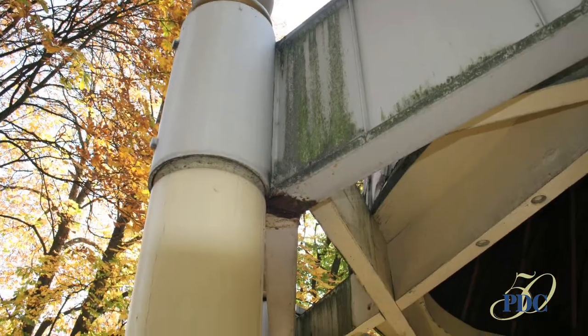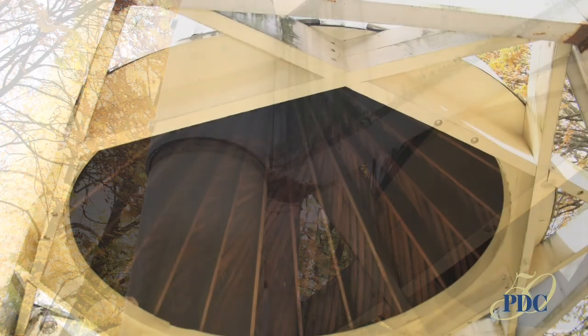By 2004, the structure was showing signs of neglect and the gazebo had become structurally unsound.